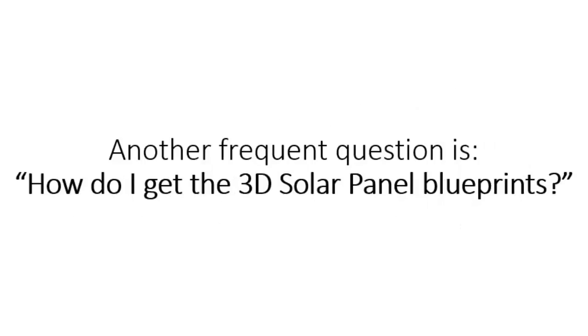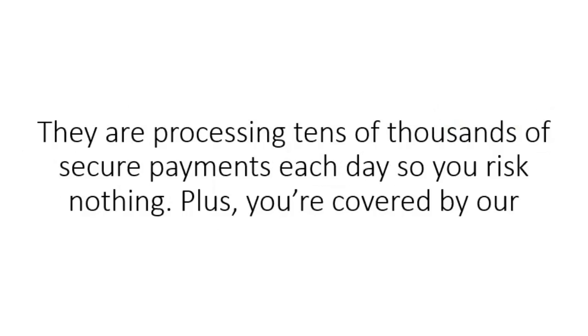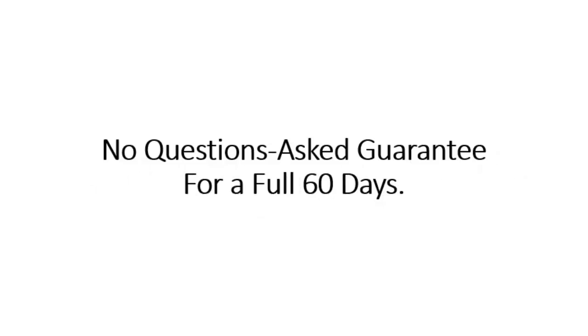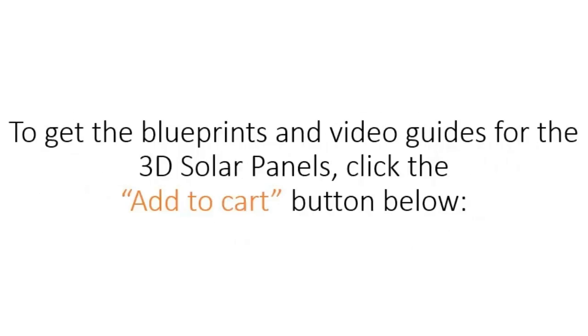Another frequent question is: how do I get the 3D solar panel blueprints? It's simple. When you click the Add to Cart button below, you'll be taken to our secure order page on one of the world's largest merchants, ClickBank. They are processing tens of thousands of secure payments each day, so you risk nothing. Plus, you're covered by our no-questions-asked guarantee for a full 60 days. Once you have completed the payment, you'll be taken to a special members area where you'll get all the blueprints and a special unadvertised bonus. To get the blueprints and video guides for the 3D solar panels, click the Add to Cart button below.